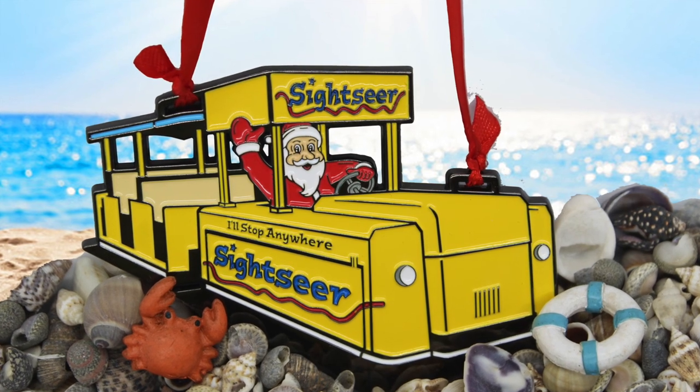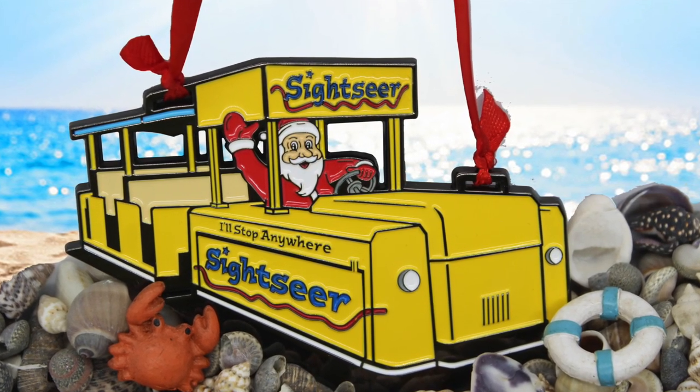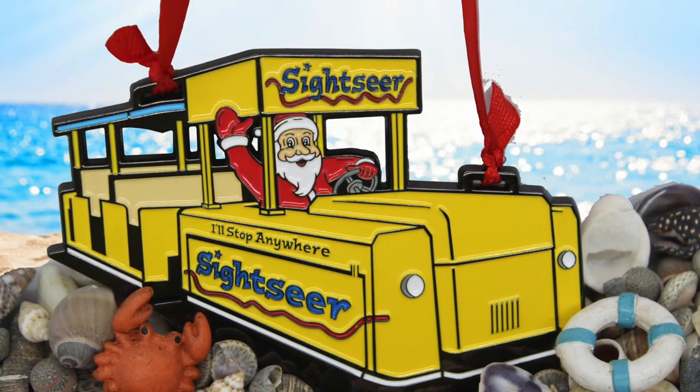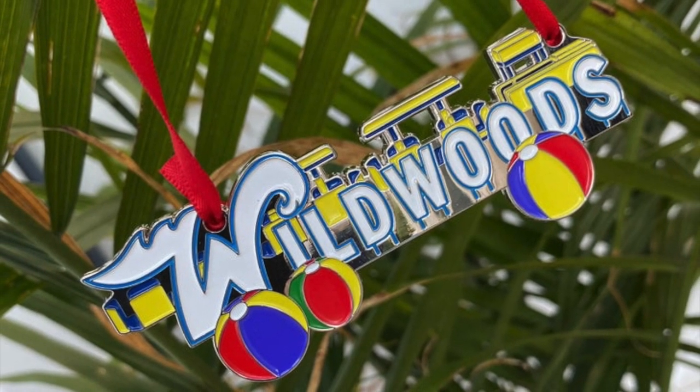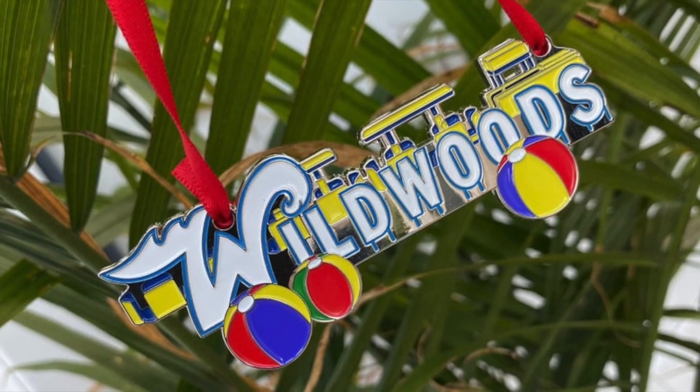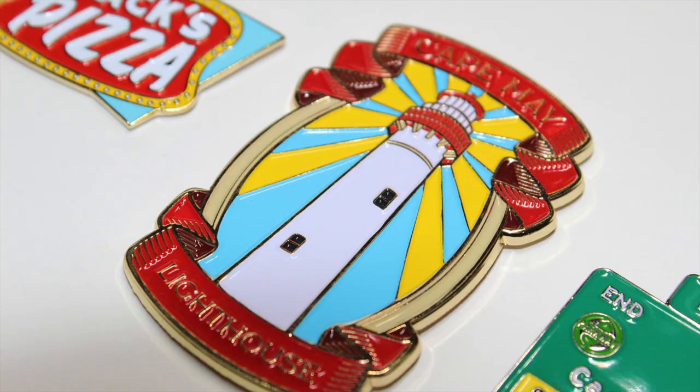Just a heads up, we have our brand new Christmas ornaments in stock — it is Santa driving the tram car — plus we have our regular Christmas ornaments back in stock. We also have a whole new order of brand new pins: the Lighthouse, Max Pizza, and Exit Zero. Click the link in the description to purchase.